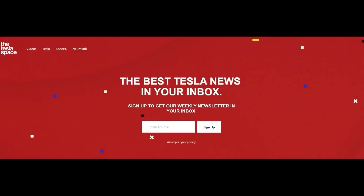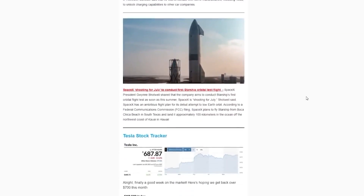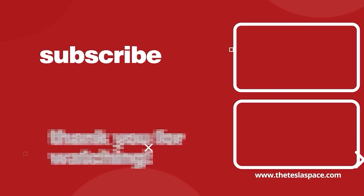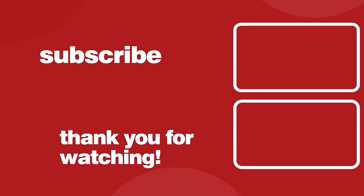For more Tesla news delivered straight to your inbox, make sure to subscribe to our Tesla Space newsletter. We keep you up to date on all things Elon Musk, Tesla, SpaceX, Neuralink, and Boring Company in one quick and fun-to-read package. Link in the description to sign up at theteslaspace.com. Also don't forget to check out our new Space Race channel. If you want to continue learning about everything regarding Tesla, SpaceX, and Elon Musk, we've got two more video options on screen. Give this video a thumbs up and subscribe to our channel for weekly content just like this.